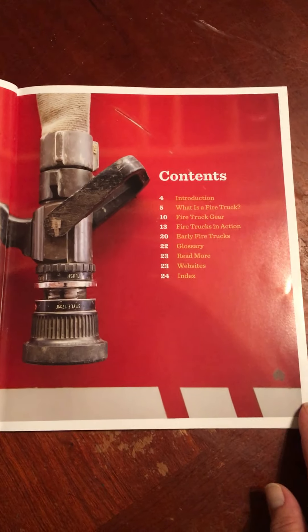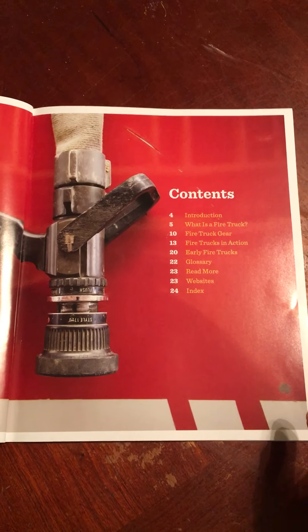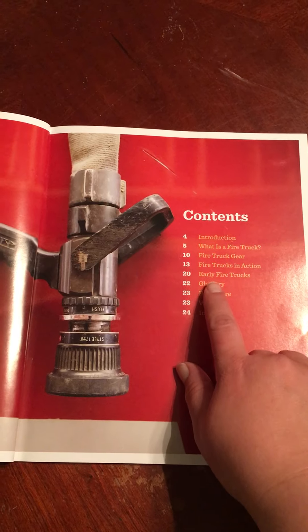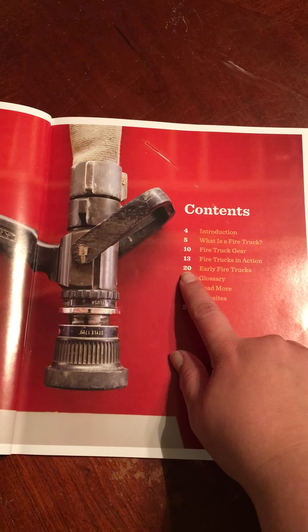This is our table of contents. Remember, a table of contents tells us what's going to be on all the pages of the book. So if I just wanted to learn about early fire trucks, I would go to page 20.